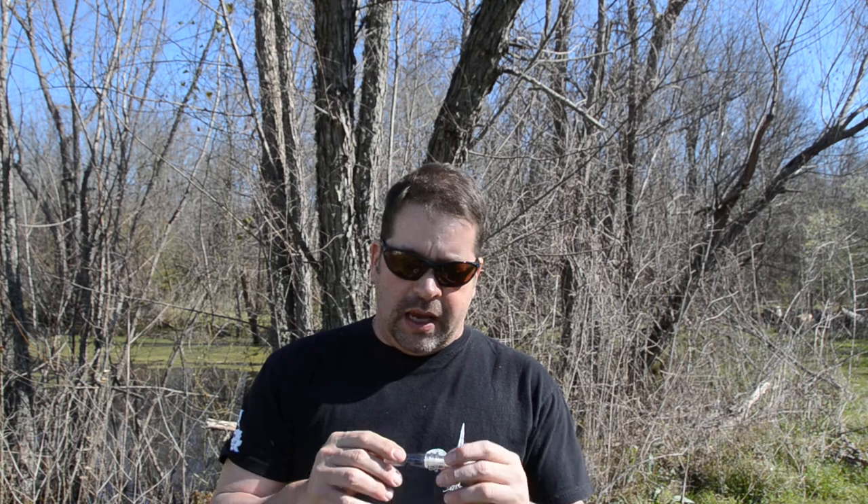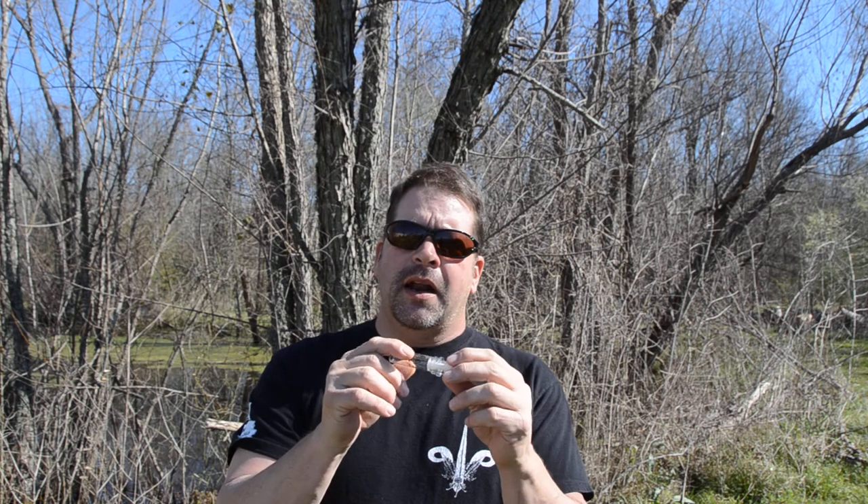Hi guys, I'm Rod Haydell with Haydell's Game Calls. The BR-84 is probably my number one go-to call of all time. It's got a double reed voice system in it. You can blow from one side and get one sound, blow it through the other and get another sound.